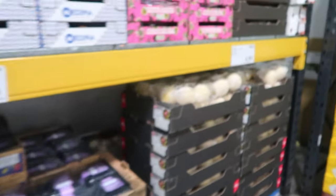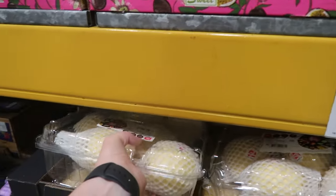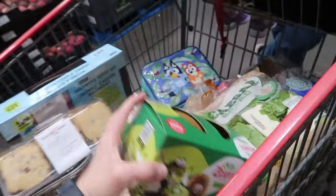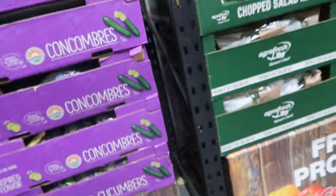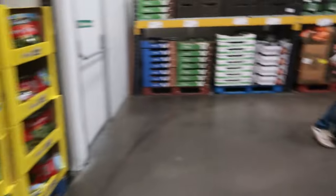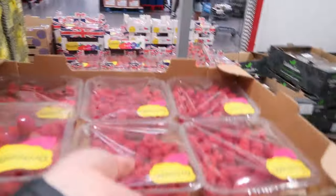These are really nice, I've had these before, they are really good. Kiwis — we'll get some kiwis. Mini cucumbers — mini cucumbers is a must, it's a must in my house. You found anything else Dave? Raspberries — kids love raspberries, they just love everything like that.